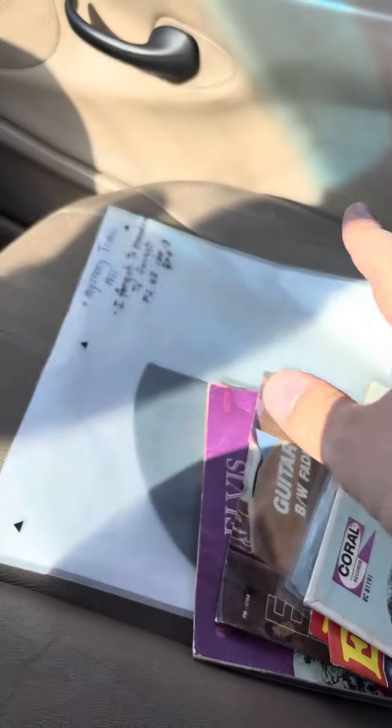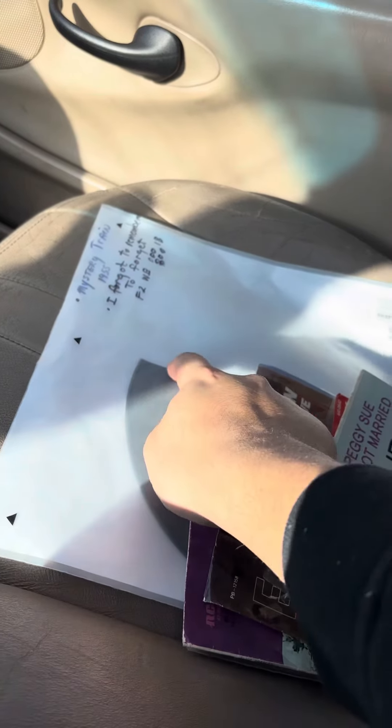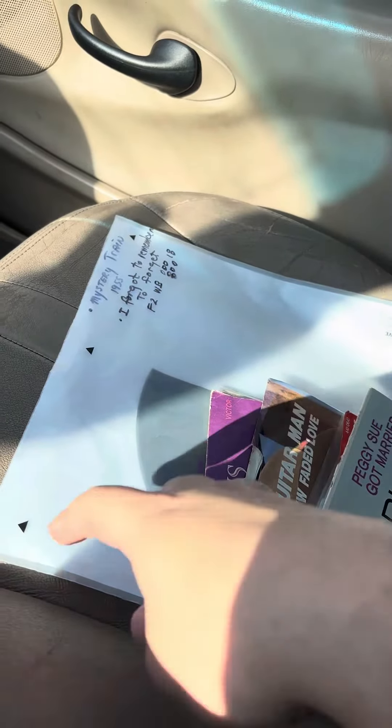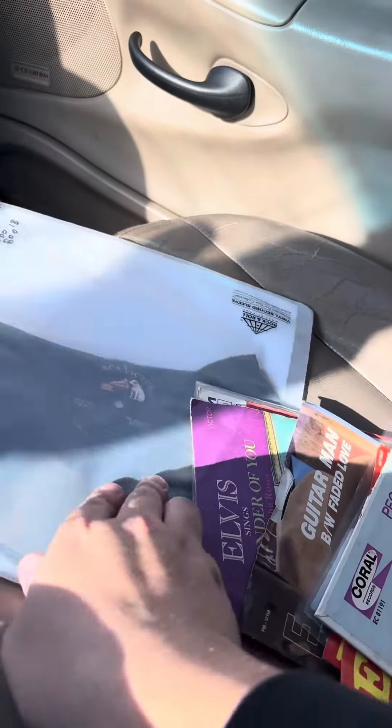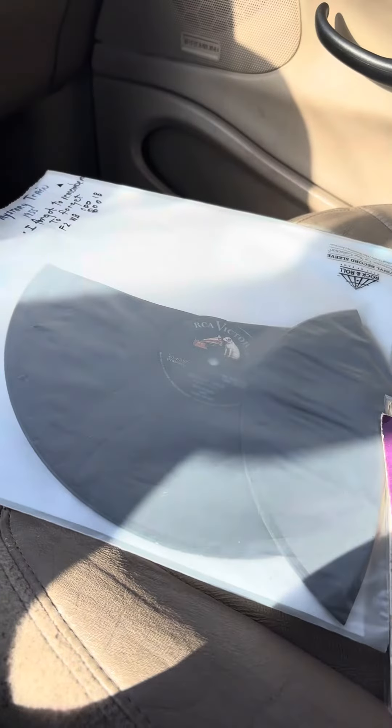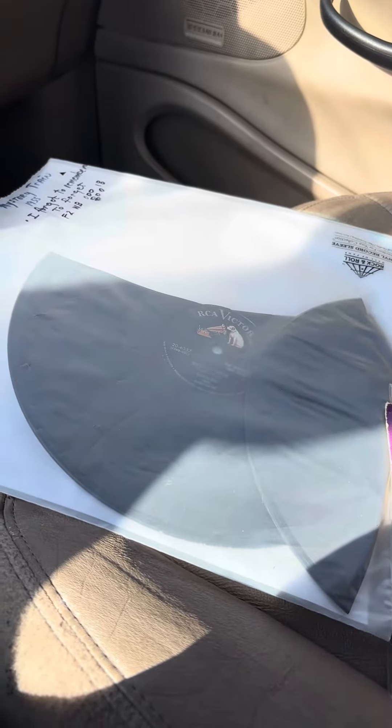Met someone at Tiger Records today and bought an Elvis 78, but as you can probably see, something's wrong with it. As soon as after I bought it, he left the store, went to pick it up, and it cracked. Wasn't even bending it in any way, just cracked right in the middle of it. Unplayable.